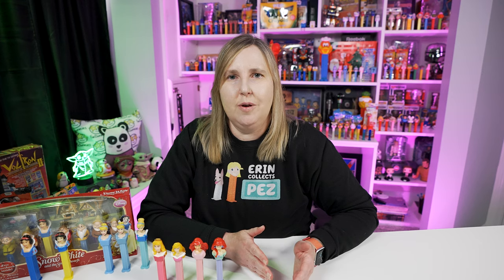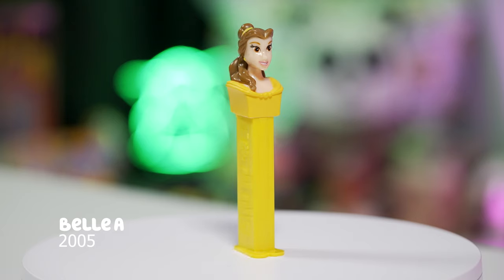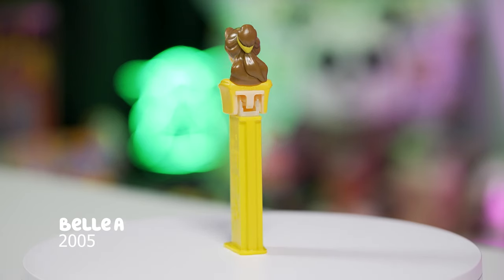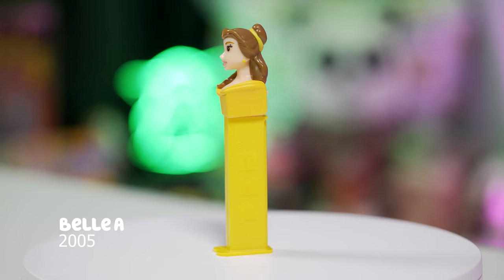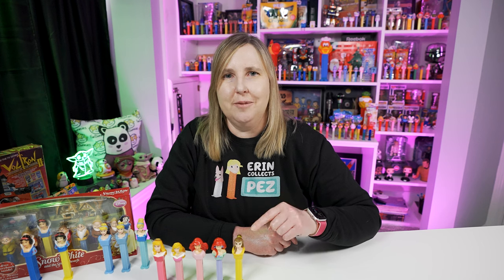In 1991 Disney released Beauty and the Beast, and that's when we got Belle. It wasn't until 2005 that we got the Belle A Pez dispenser, which is now retired. This Belle A Pez dispenser is Belle's head wearing a yellow dress, with the stem being a light yellow. I like this one a lot, but she also has an update.